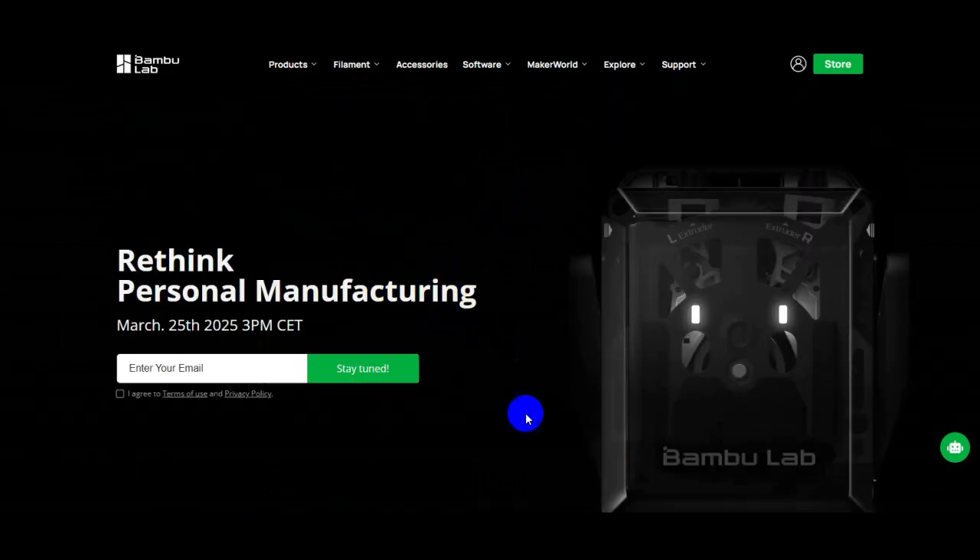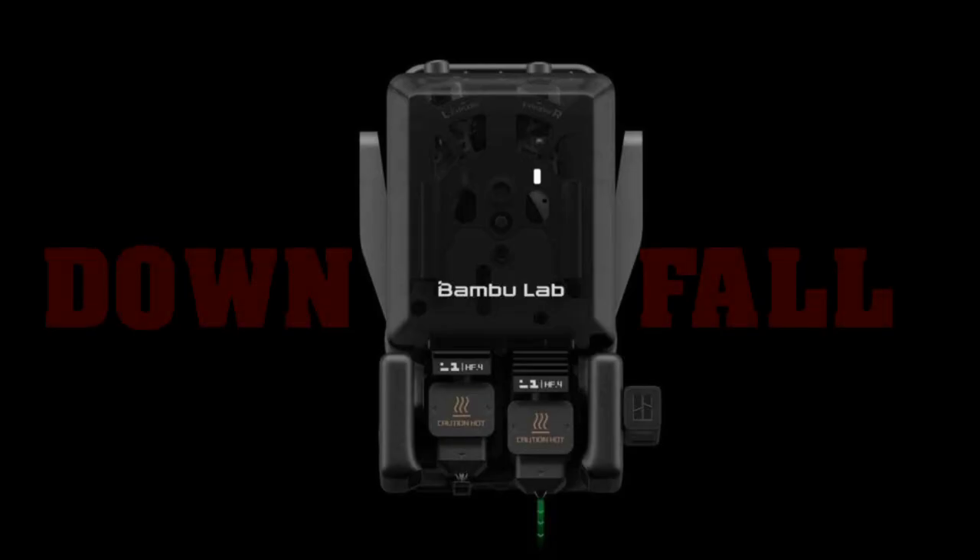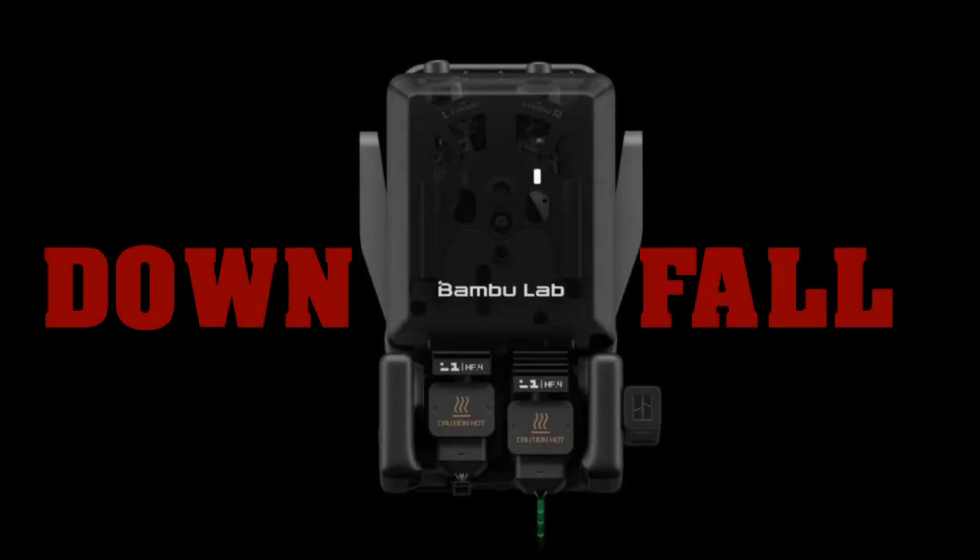This is really not what people are asking for right now. They might study this in history on how not to fumble a bag, by Bambu Lab. Only time will tell — let's see what the actual price of the H2D ends up being, but if it's in the $3,000 to $5,000 range that will be a little steep for the average consumer. If you like this type of content make sure to hit the subscribe button, and I'll catch you on the next one.